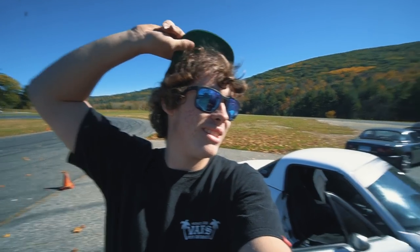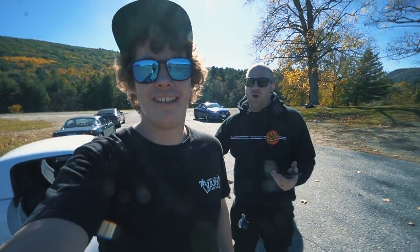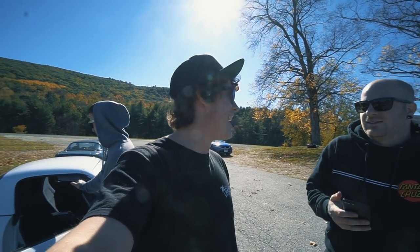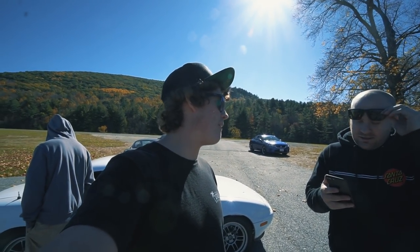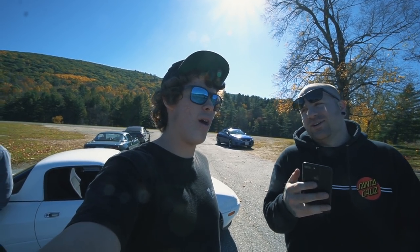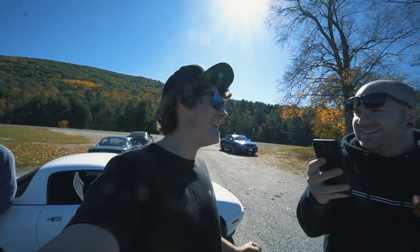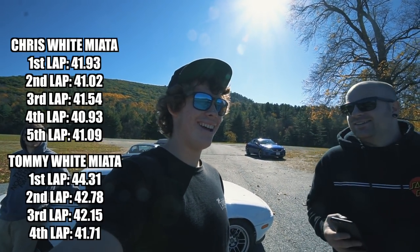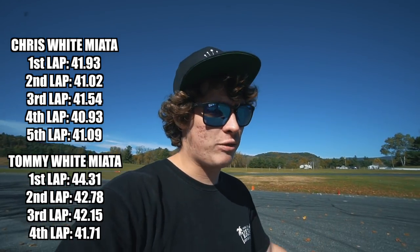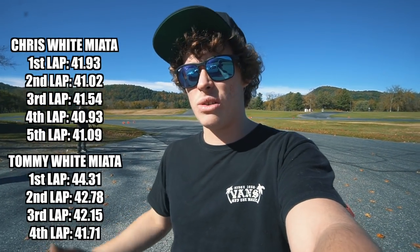Looks like they're getting the truck and trailer. Tommy's lap times: lap one 41.93, lap two 41.02, lap three 41.54, lap four 40.9 - yes, got into the 40s! Lap five 41.09. Best lap 40.9. Diff's blown but he wanted the Torsen anyway - good excuse to go buy one. Bummed about spending the day retrieving truck and trailer, but good that it happened at the end.